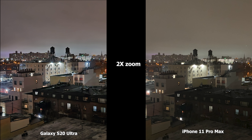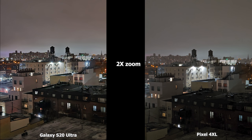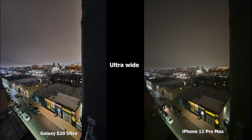Moving to 2x zoom, the S20 Ultra is much brighter again. The iPhone 11 Pro Max shows that yellow tinge, and the brown building in the front is darker compared to the S20 Ultra where it's more lit — you can see the balconies and windows more clearly. Compared to the Pixel 4 XL, the S20 Ultra overall looks sharper and brighter; the main building with the water tower has more focused lighting, and the brown building is darker on the Pixel. The S20 Ultra really does a good job in low light at 2x.